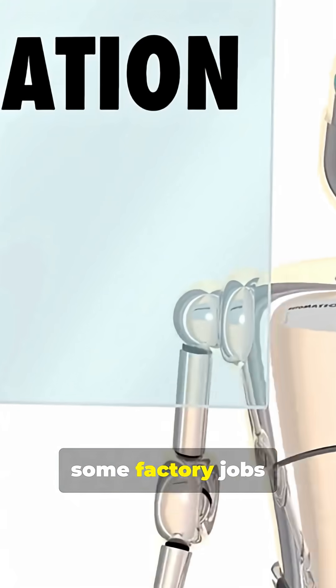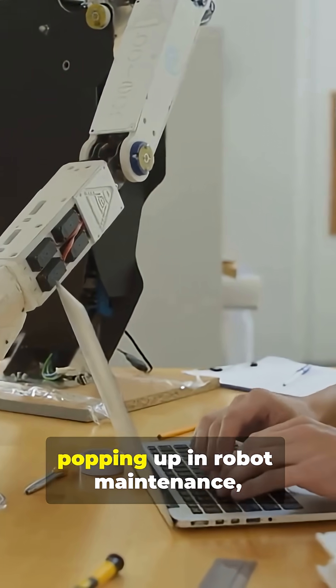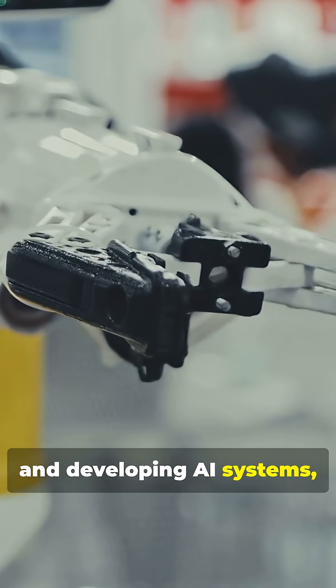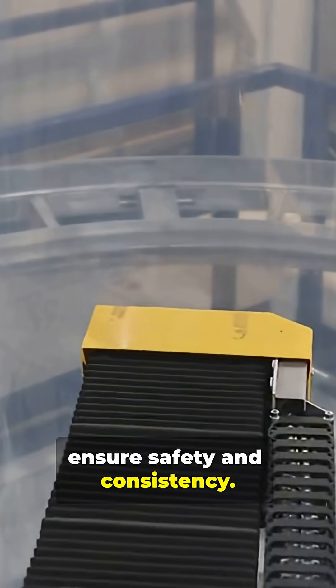Sure, some factory jobs will change or disappear, but new roles are popping up in robot maintenance, programming robots and developing AI systems, and quality control to ensure safety and consistency.